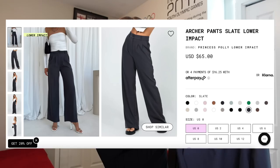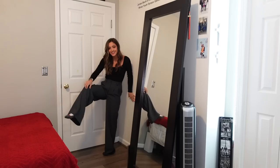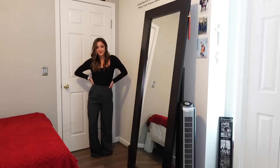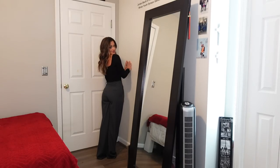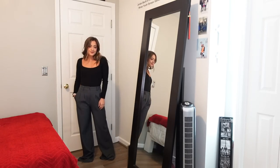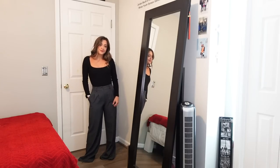Next item in this haul is a pair of trouser pants — I have been eyeing these up for so long and everyone's been talking about them. These are the Archer pants. They offer these in so many colors — basically any color you can think of. They're just the perfect trouser pant that you can style so many different ways. I decided to get them in the color slate because I love gray and it's a really good staple color. I'm probably going to get more colors in these pants because they're phenomenal.